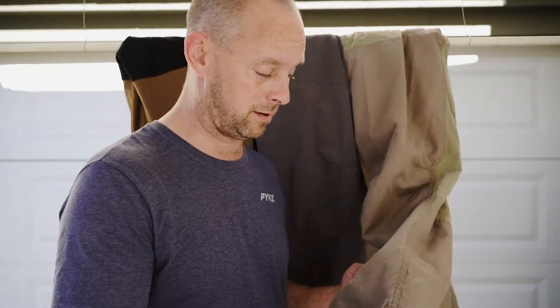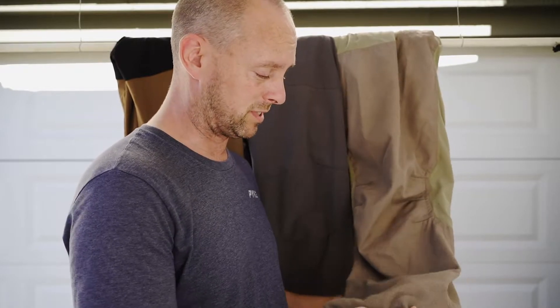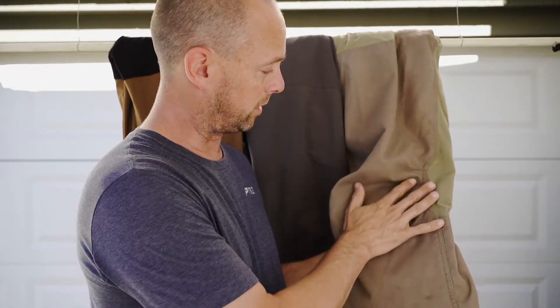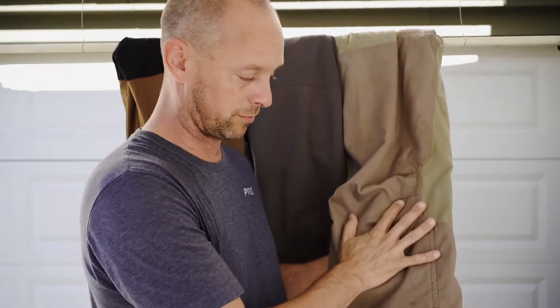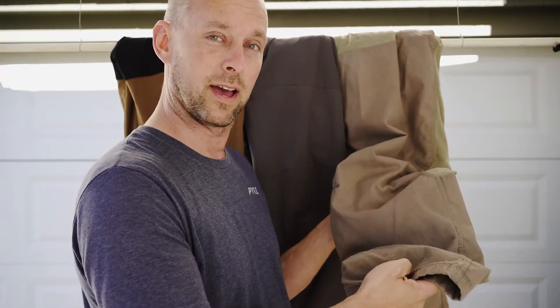We'll start with this pant here, which is a synthetic upland pant — we'll call it Brand O. The pant's not fully soaked, but there's definitely quite a bit of moisture in it, almost all the way up to the knee. It's kind of dry in the upper, but from the knee down still pretty wet — definitely heavier.